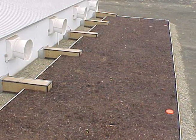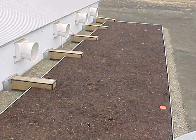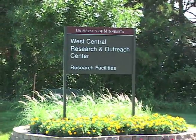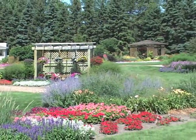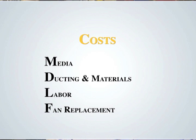Most biofilters treat pit fan exhaust and a portion of the ventilation air. Very few livestock operations treat 100% of the ventilation air because they don't need that much treatment to manage odor emissions. At the West Central Research and Outreach Center, they treat 100% of the ventilation air from the swine nursery because just beyond a row of evergreen trees is a beautiful garden. While biofilters are very effective, they do increase producer costs. Initial costs include the media, ducting, and other materials and labor to build the biofilter.